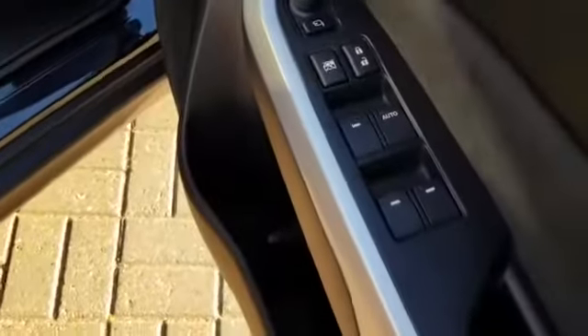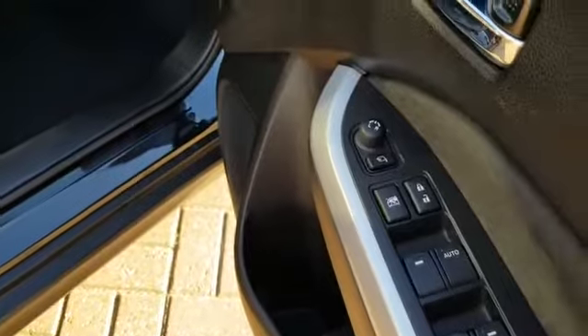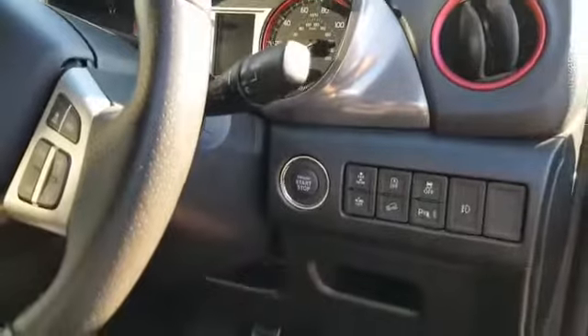In the driver's side, we have both front and rear electric windows with central locking and fold-in wing mirrors. As it's keyless entry, it's also push to start.